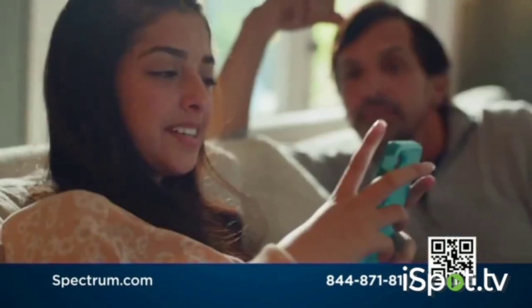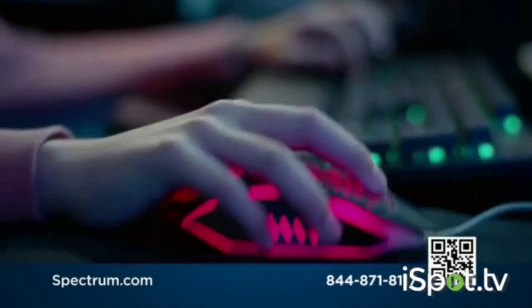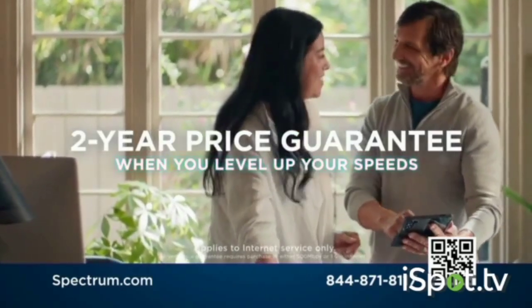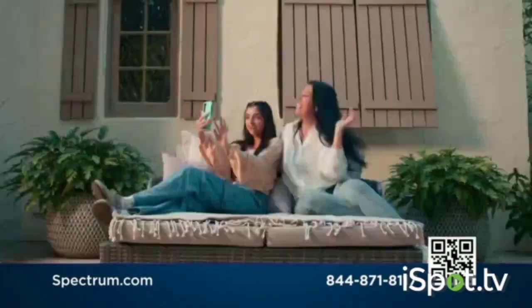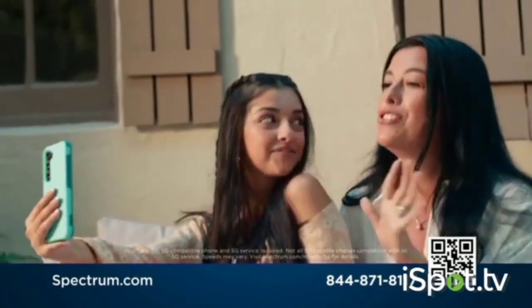Spectrum Internet has the speed to handle all your connectivity needs, from streaming to gaming to working. And now get a two-year price guarantee when you level up your Internet speeds. With advanced Wi-Fi, you get enhanced security and privacy for all your connected devices. And Spectrum Mobile brings you unlimited talk, text, and data with nationwide 5G included.